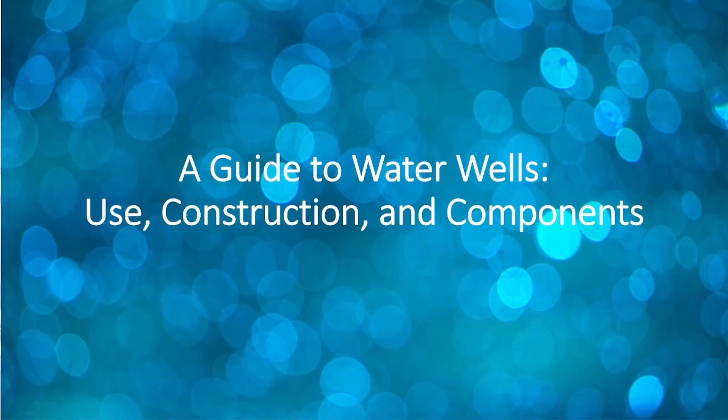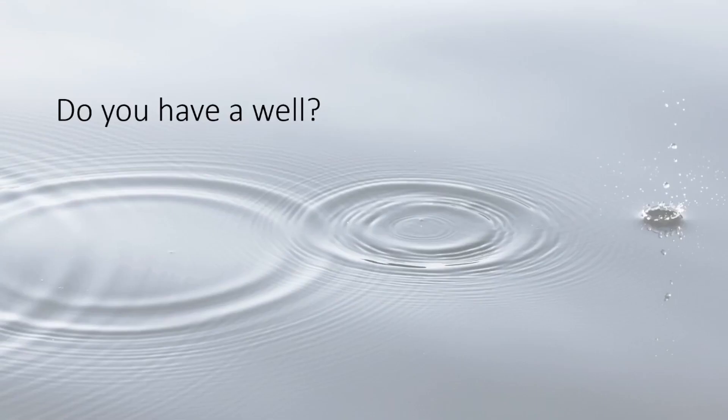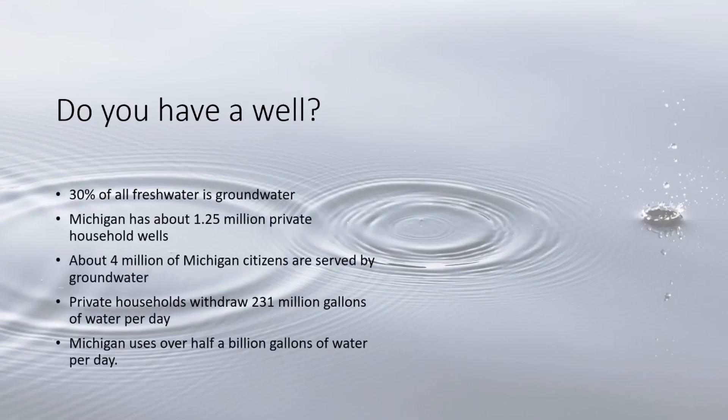Hello and welcome to a guide to water wells: the use, construction, and components, by the Triage Project at the Michigan Geologic Survey. Do you have well water? Michigan has about 1.25 million private household wells, more than any other state.